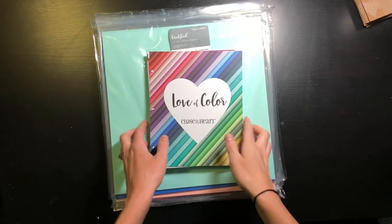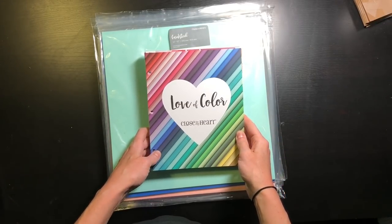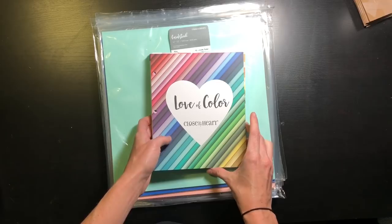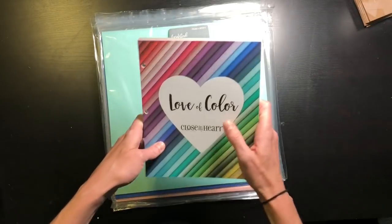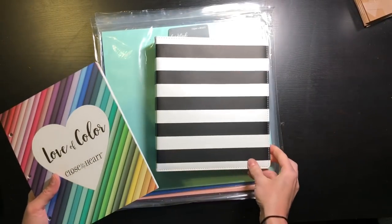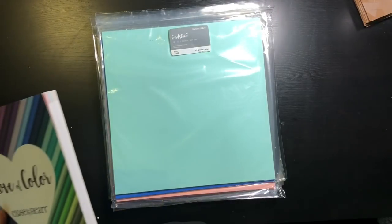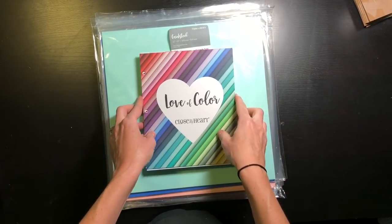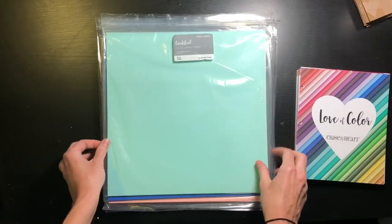Hello everyone! I wanted to introduce you to Close to My Heart's new colors that debut on September 1st, 2018. I also wanted to introduce you to this new book called Love of Color. It comes three-hole punched so it can go into a little six-by-eight three-ring binder. I've got the Make It From Your Heart book in there and the cardstock is really heavy — probably about 110-pound cardstock.